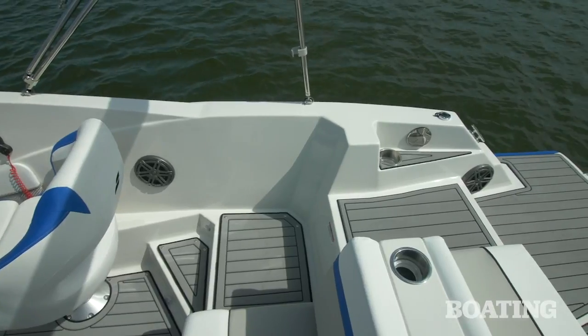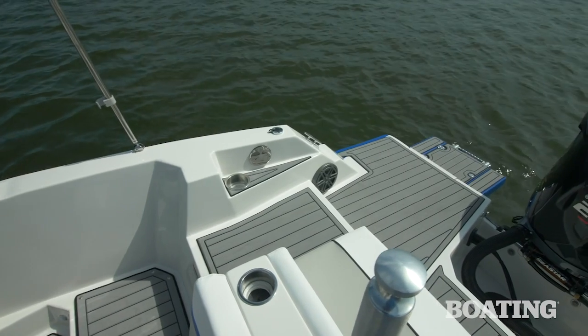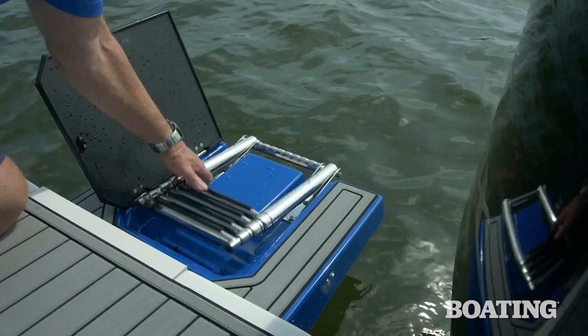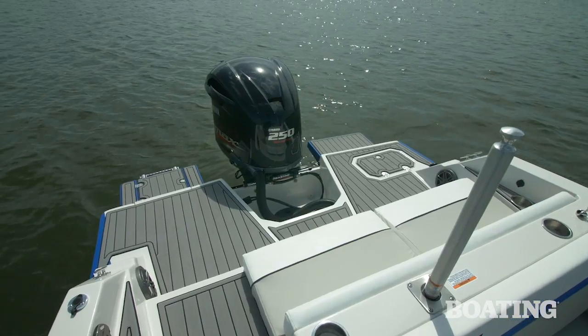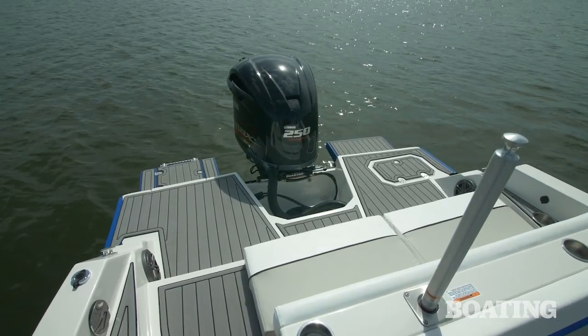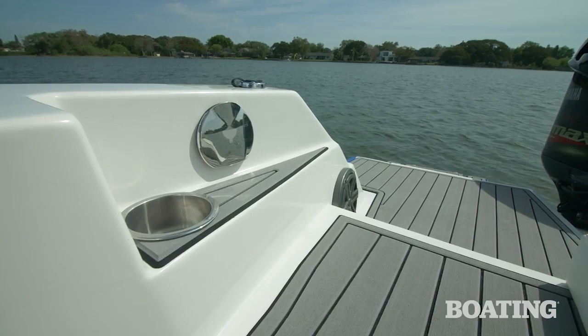Step through the transom, you come to a wide swim platform, and there's extended platforms as well. The starboard side has a four-step ladder for easy re-entry after wakeboarding or tubing. I like the fact that the entire area is covered with the surf mat — it gives you a good non-skid grip and it's comfortable to the feet.